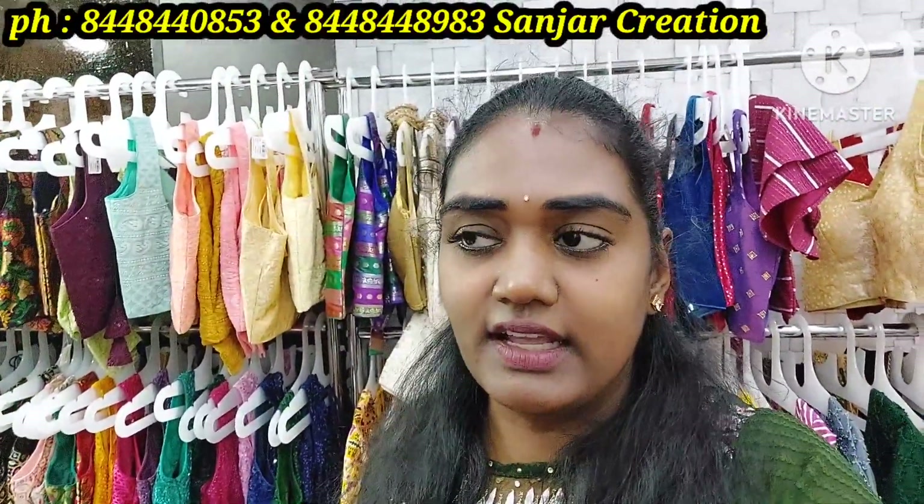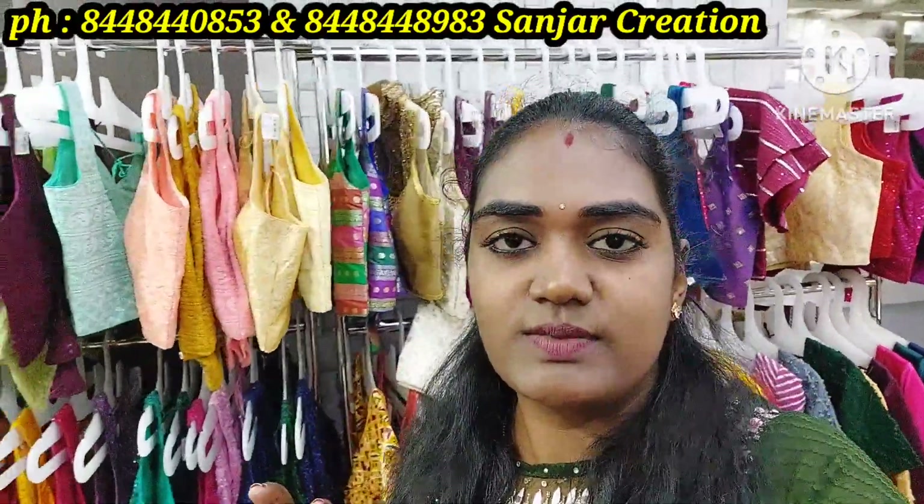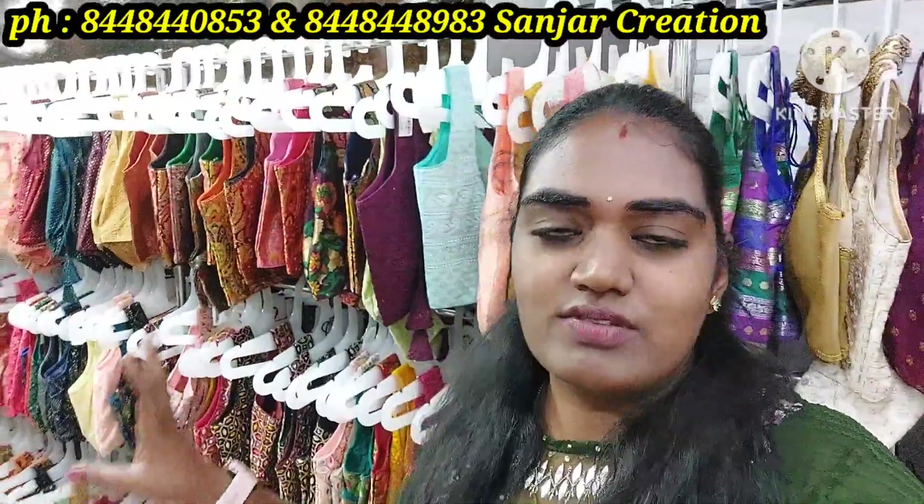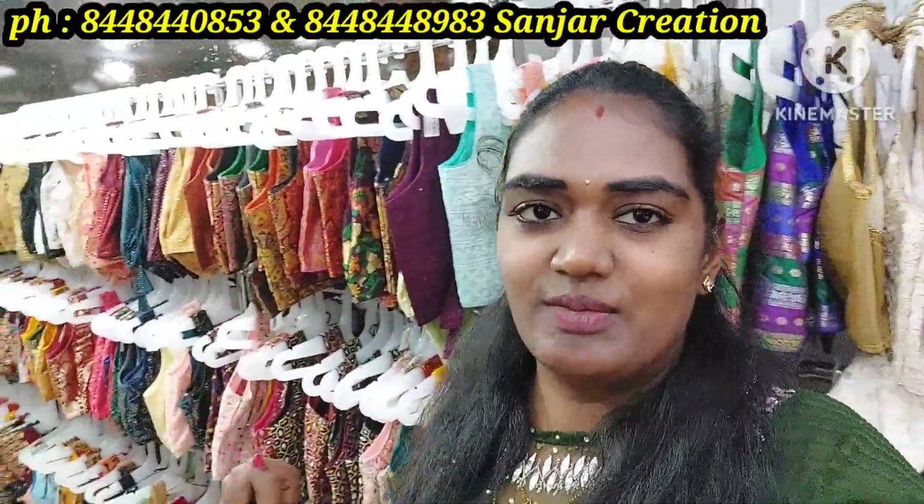All over India, COD facilities are available. Orders above a certain amount qualify. You can purchase and also get free shipping. For blouses and blouses, all the services are the same.